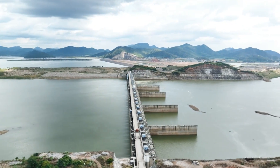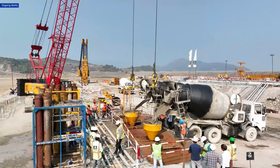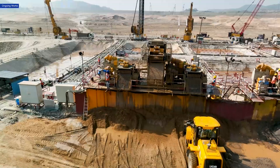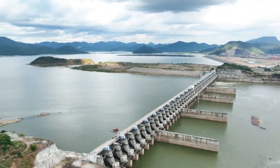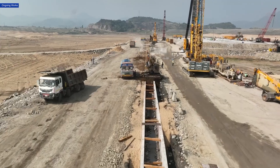In the intricate process of dam construction, every component counts. Every layer, every step, and every foundation stone plays a crucial role in ensuring the structure's stability and longevity. At the Polavarum project in Andhra Pradesh, one such critical component is taking shape: the diaphragm wall.